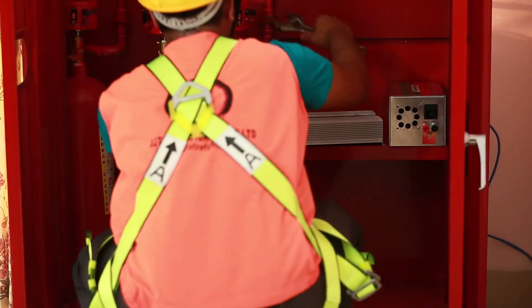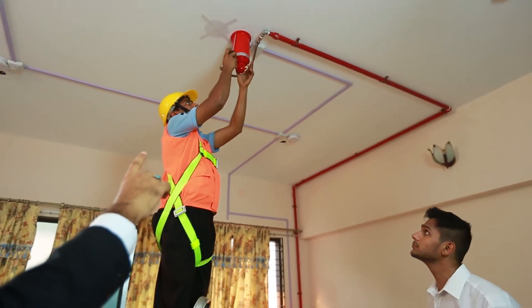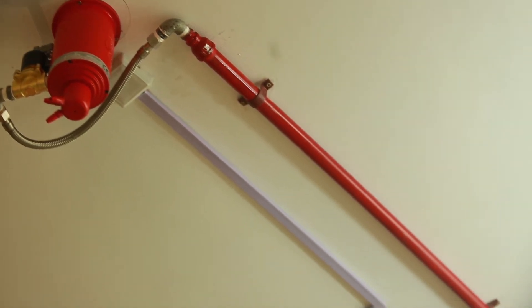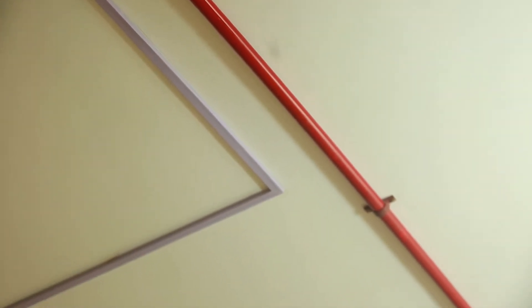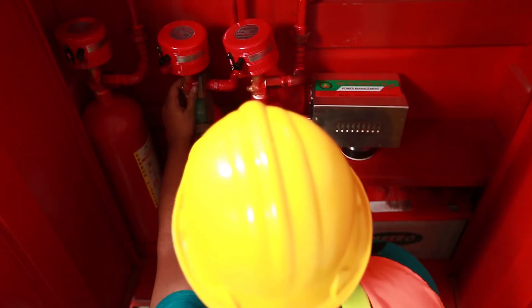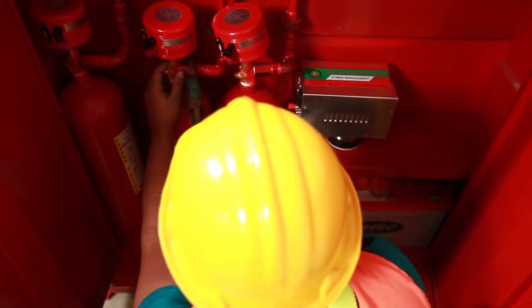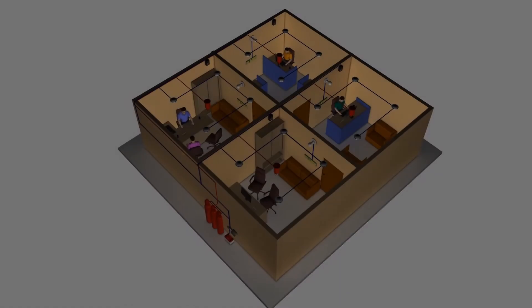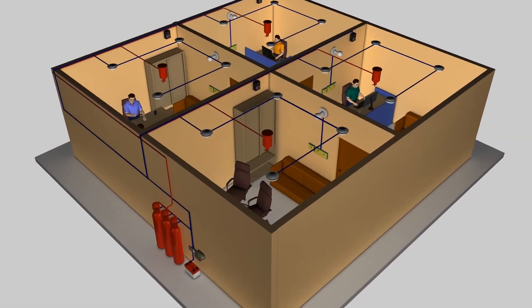First, find out the suitable position for server installation. The server must be installed in a safe and restricted place. After installation of the server, we need to mark the layout plan to set up the sensor and robotic extinguisher. When the installation is completed in the selected area, make sure there is the right connectivity to the right place. After completing all setup, the system is ready to save you and your property.